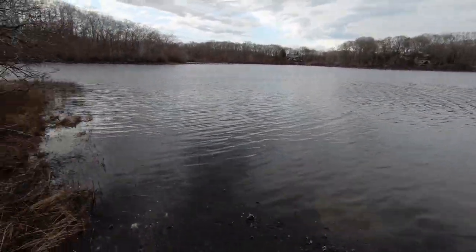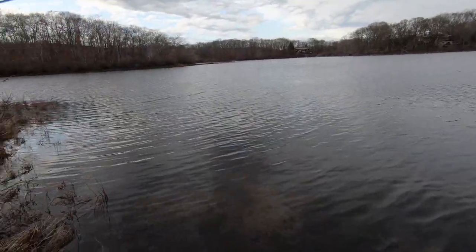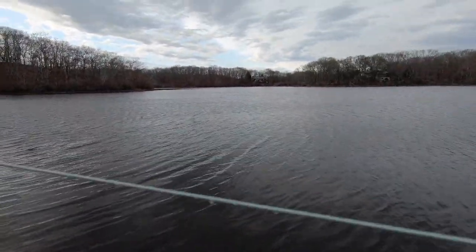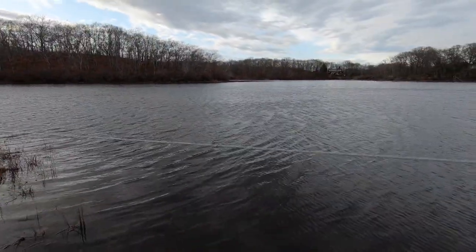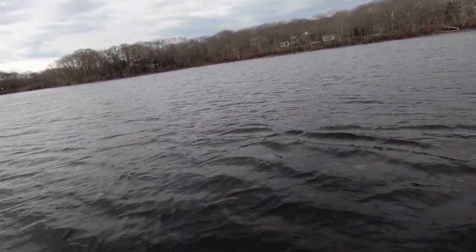I'm hoping that the bass in here are getting ready to spawn. It's been really cold and this pond probably gets especially affected when it snows because it's so shallow. I'm hoping I can find some fatties.